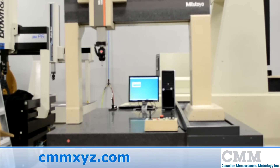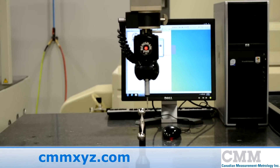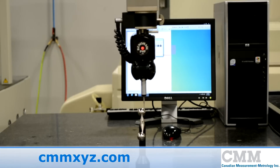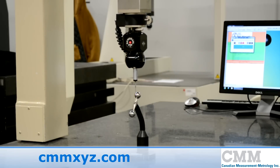The probing system on this machine is the Renishaw PH9 robotic head combined with the TP2 Touch Probe. The machine is completely direct computer control and is offered at a favorable price.